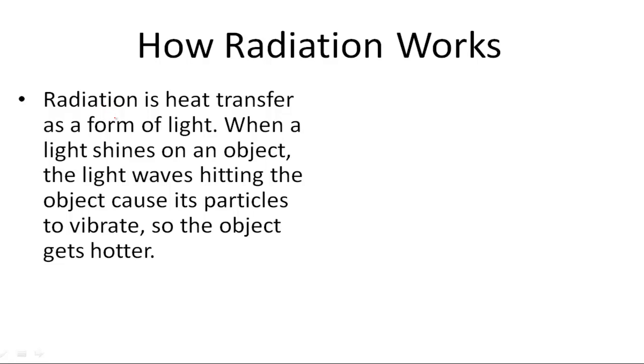How radiation works. Radiation is simply heat transfer as a form of light. When light shines on an object, the light waves hitting the object cause its particles to vibrate, so the object gets hotter.